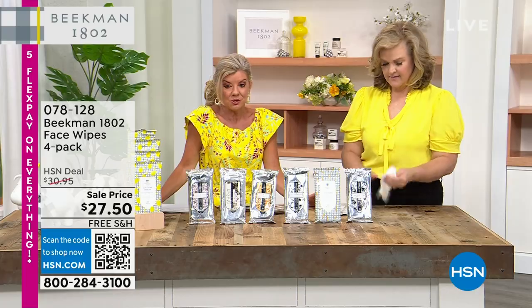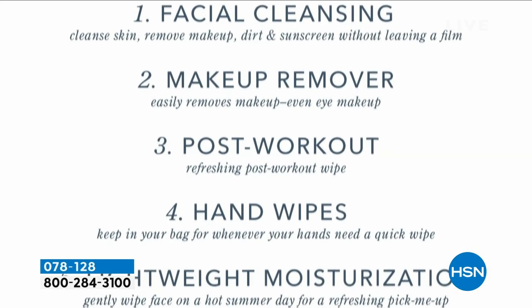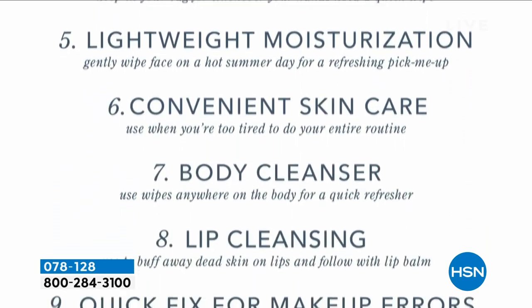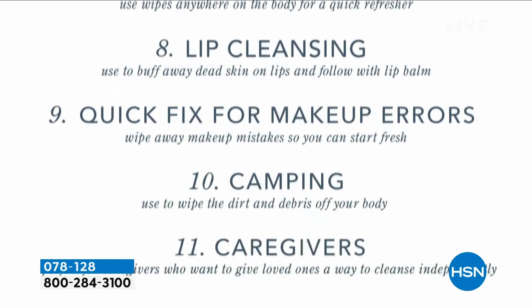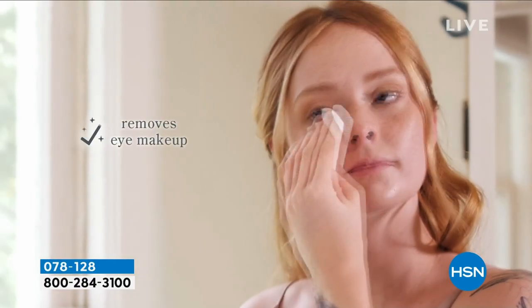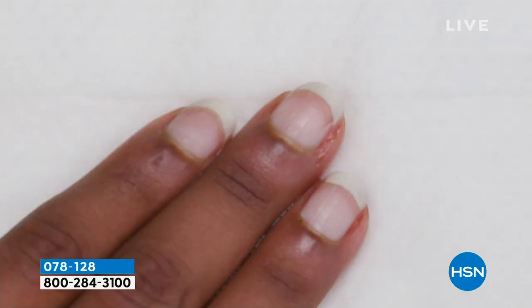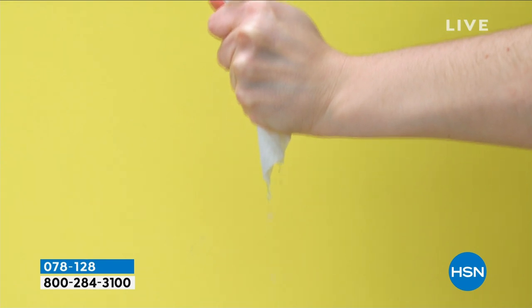My mom was convalescent and she was in bed, and these were her lifesaver — honest to goodness. They give her independence. As we said, lightweight — you're getting moisturization, body cleanser, lip cleansing, quick fix for makeup errors, great for camping. You will have these with you. I have them in my car. Something spills on my hands — I love them. Look at the absorbency you can see on that — that is in a face wipe, and you're getting 30 in each.